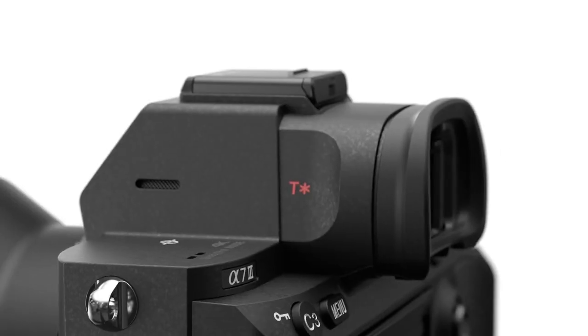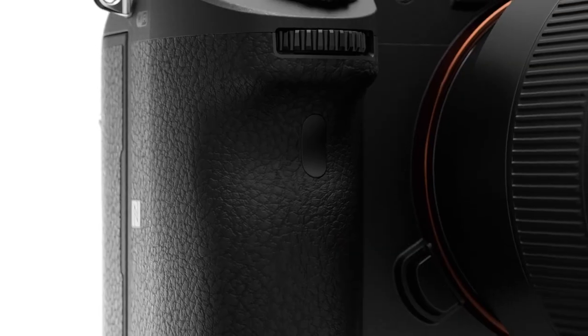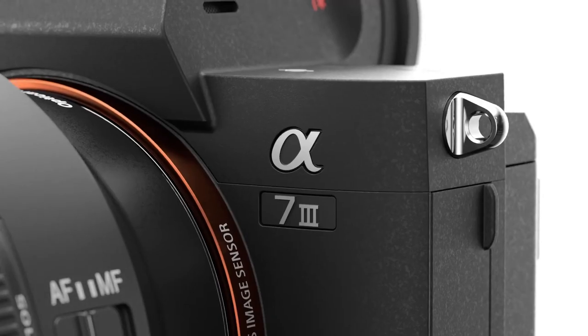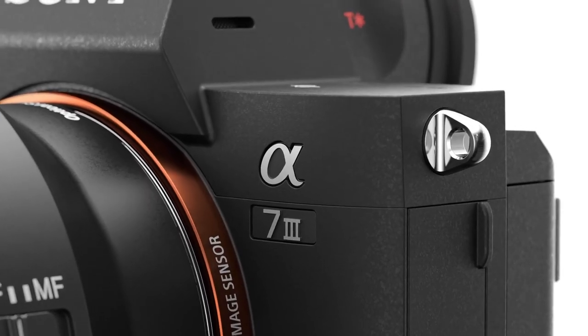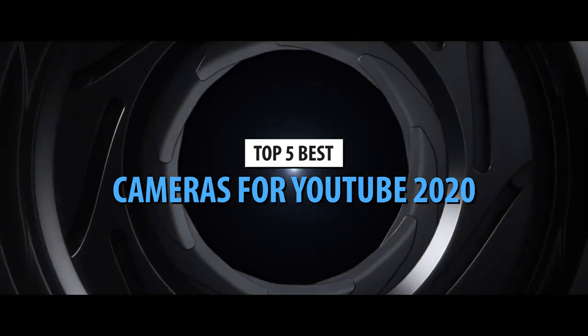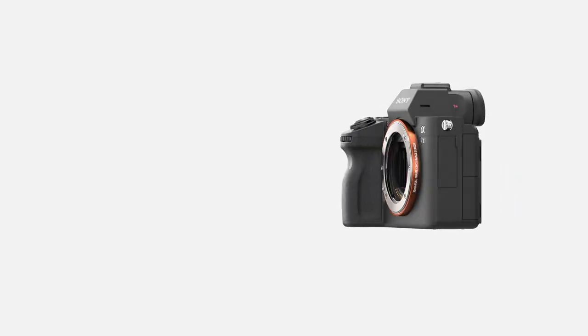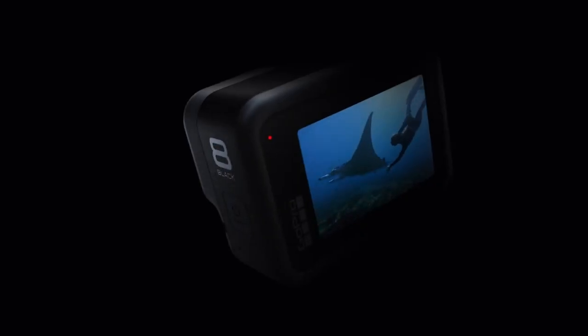Nowadays, even smartphones have sufficiently strong cameras to make a decent YouTube clip, but if you're a vlogger or an influencer, you might want to consider upgrading your setup a bit. Today we're here to talk about the top 5 cameras for YouTube in 2020, and we've handpicked only the strongest, best-selling cameras from huge brands such as Sony, Canon, GoPro, and more.